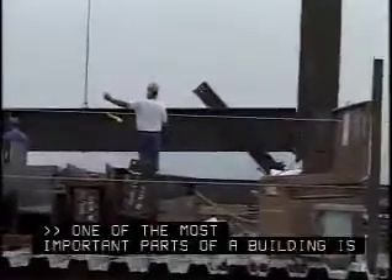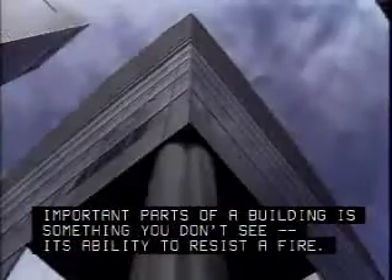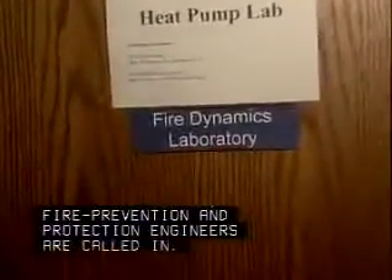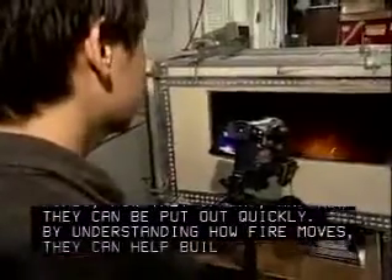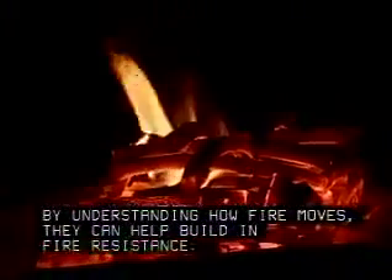One of the most important parts of a building is something you don't see — its ability to resist a fire. Before construction on a building begins, fire prevention and protection engineers are called in. They're experts in what causes fires, how they spread, and how they can be put out quickly. By understanding how fire moves, they can help build in fire resistance.